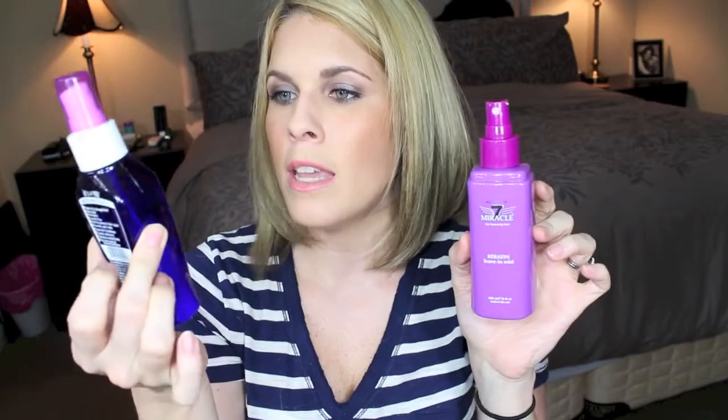More hair care — we have the It's a 10 Miracle Leave-In Conditioner product and the generic version from Sally's, the Miracle 7 with keratin. Both of these work awesomely. The major difference is the price: It's a 10 is about $20-$21 at Ulta, and the Miracle 7 costs about $13 at Sally's. So you save $7 and get the same exact result. Love it.